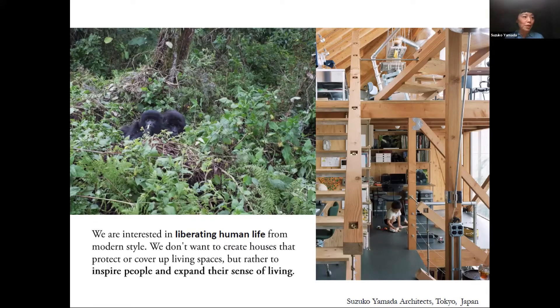Let me start by talking about my motivation for architecture. This is a mountain gorilla in the forest of Rwanda. My family lives there, and I've been there myself. Gorillas are apes that are very close to humans, but they live much more freely and actively than we do, and they are very engaged with life. I have learned a lot from them.